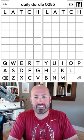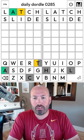We're doing another Dordle today, and I'm continuing with the two-word starts. I'm going to do 'latch' and 'slide' today, because you slide a latch sometimes, I guess.